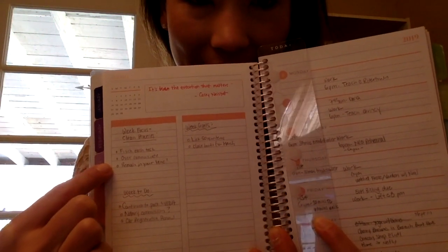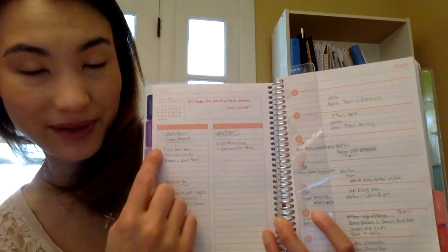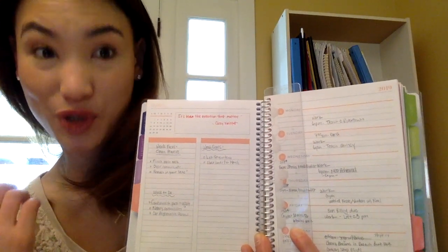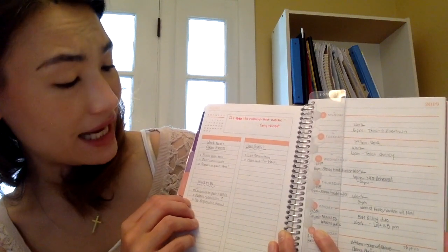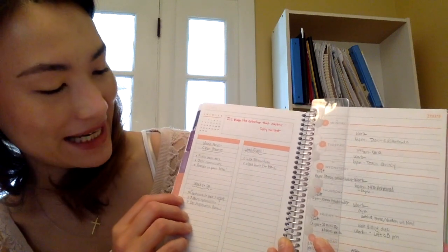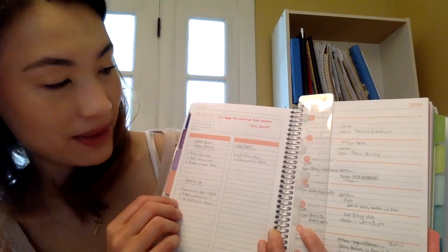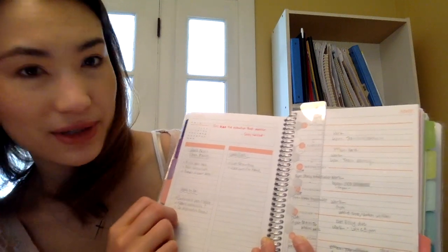My week priorities were really helpful — finishing each task was number one, and I found myself thinking about that as I was working through my day, which was super helpful. For my week to-dos, I did one out of three: I continued to post a video every day, but I have not looked into my notary commission yet, and my car registration I just need to send out before end of month. My week goal to list 50 items didn't happen, and I'm in the process of closing the books for March for my eBay store side hustle.